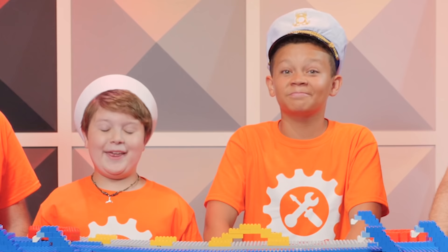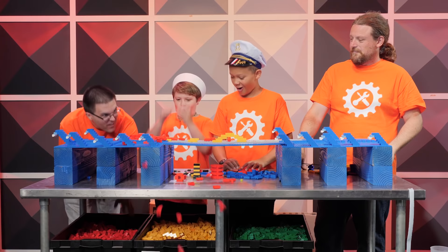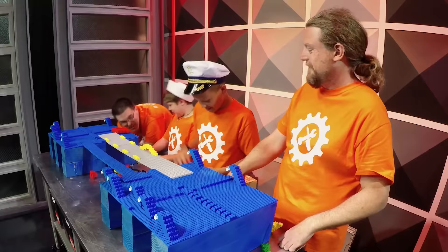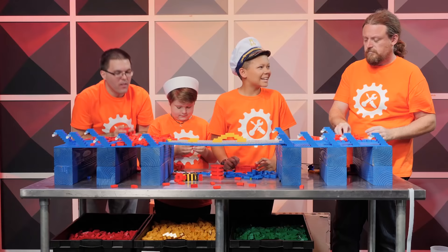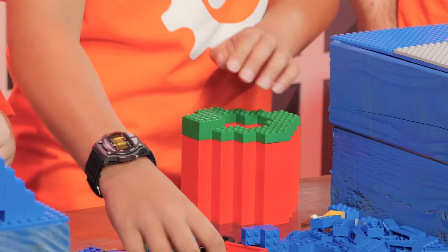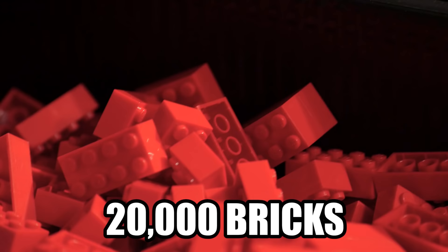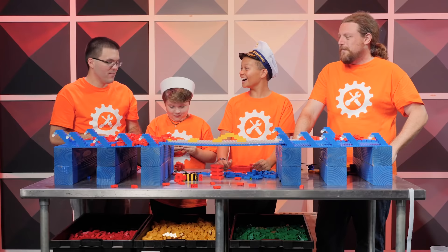We have our very own builders, Chris and Peter, and they're gonna help us build our boat. To start out, we're gonna build some funnels. We're gonna build it at least five feet long and a couple of feet high. And today we've brought in over 20,000 bricks. We might not use them all, but we're gonna have a good try.